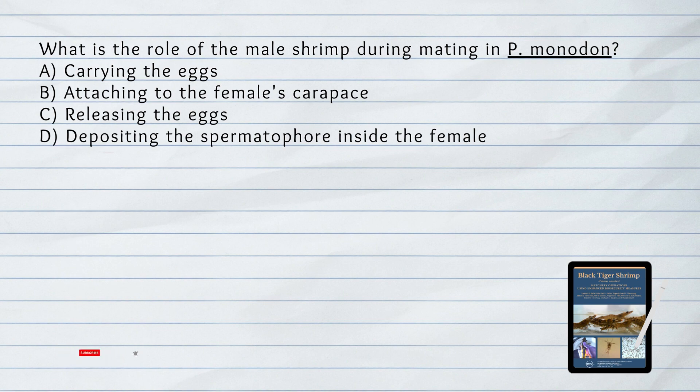What is the role of the male shrimp during mating in Penaeus monodon? D. Depositing the spermatophore inside the female. The male shrimp deposits the spermatophore inside the thelycum of the female during mating.